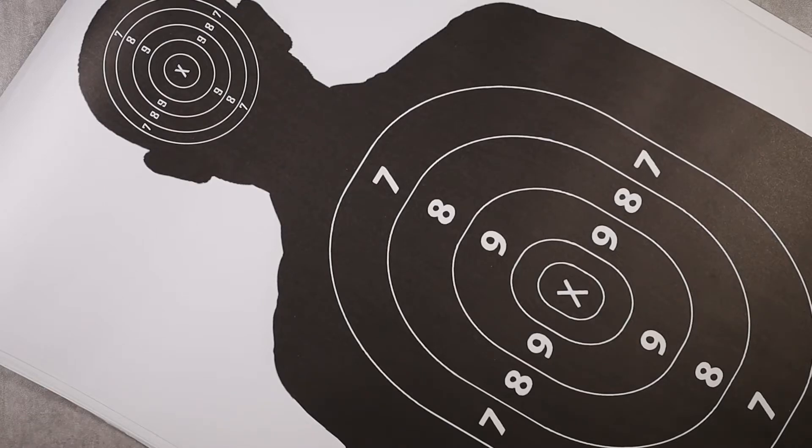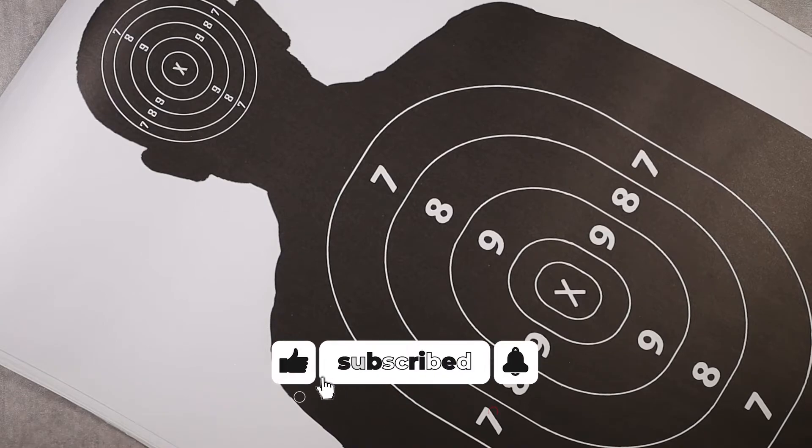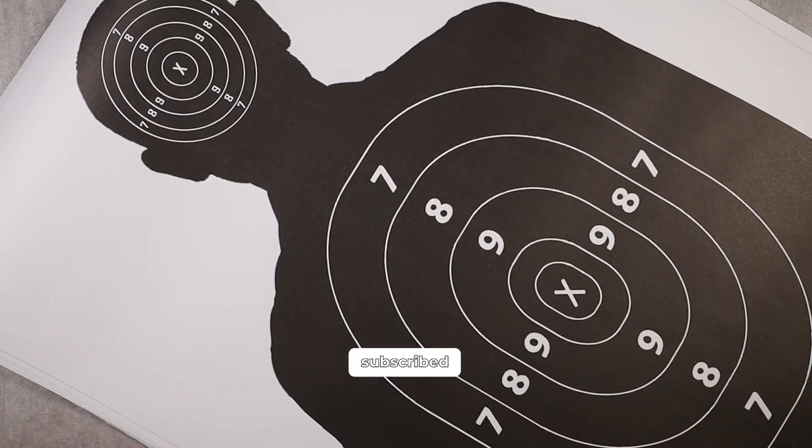Hopefully all these products are something you'd be interested in. That's my set of some of my favorite products I currently use on the range. I hope this video was helpful for you, and I'll see you in the next one.